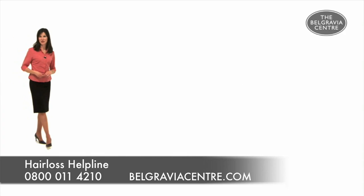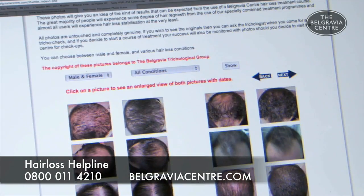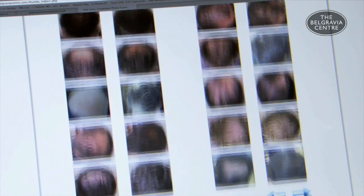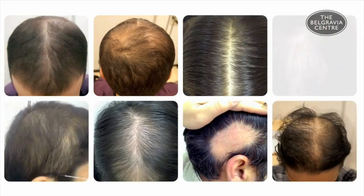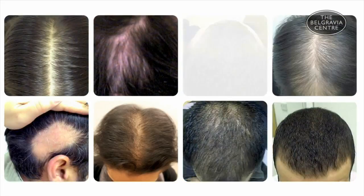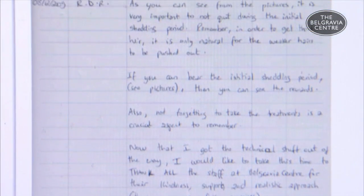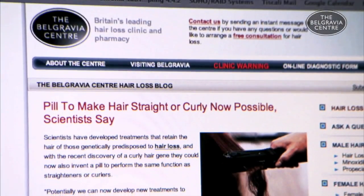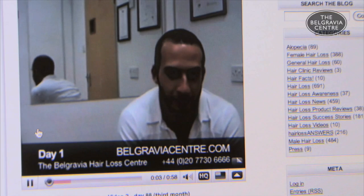On BelgraviaCentre.com, you can find the world's largest online collection of before and after photos of hair loss treatment users, all of whom use the Belgravia Centre's combination treatment courses. The pictures are untouched and we think you'll be amazed at the results so many people achieve in a fairly short space of time from treatment programs available to anybody around the world. You'll also find hundreds of success stories featuring comments from happy treatment users as well as their photos, plus lots more useful information, videos like this one, and client video diaries.